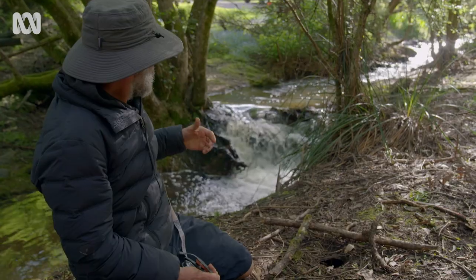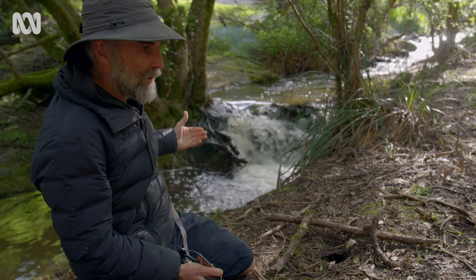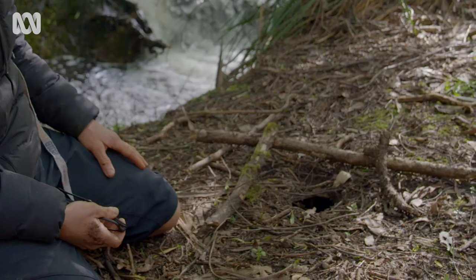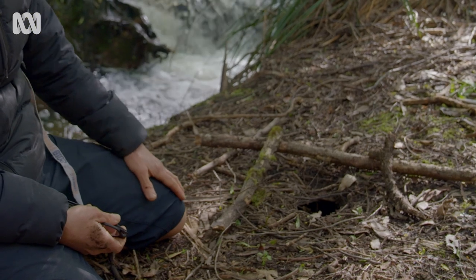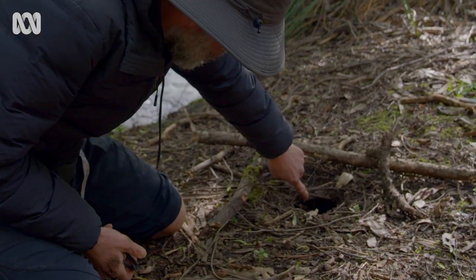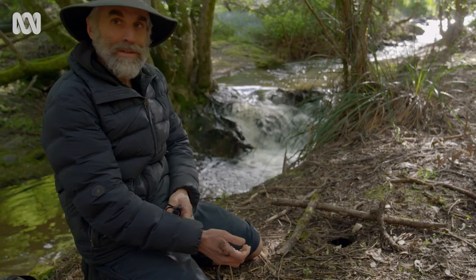I was down here during the floods the other day and there was a platypus working its way upstream, which in itself was just mind-blowing. I thought it might have just been doing a poo. And then walking along here today I noticed this hole and I'd really love to know what's inside there.